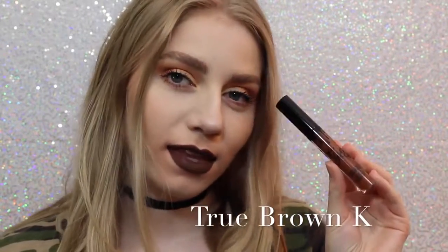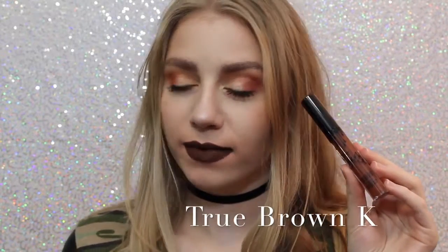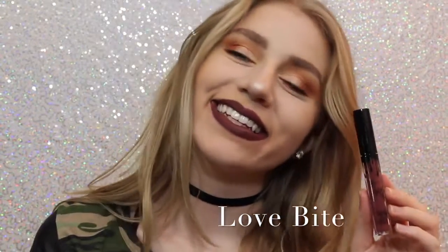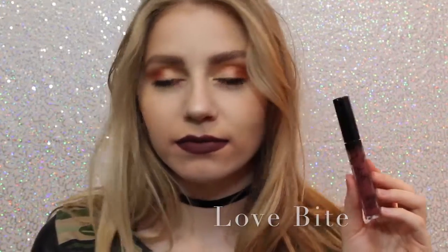Next is True Brown K. I love how brown lipstick looks on me personally — I know that everybody loves brown lipstick, but I love it. It's literally the perfect chocolatey brown color. Next is Love Bite. Love Bite, I like — I don't love it. I don't know why I don't love it, I just don't, but it's a beautiful color if you are into purple lipstick.